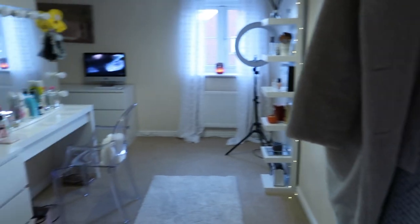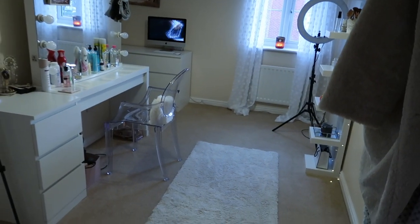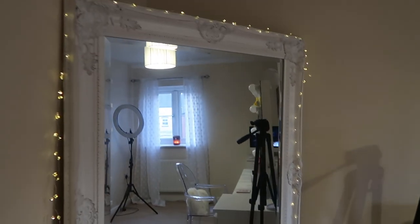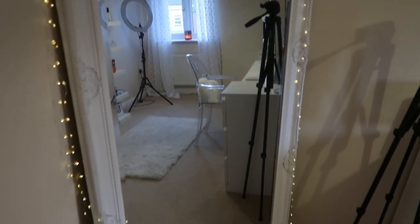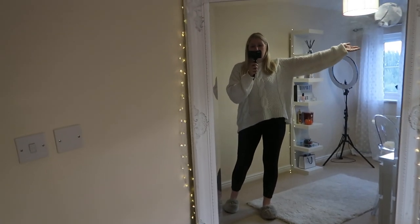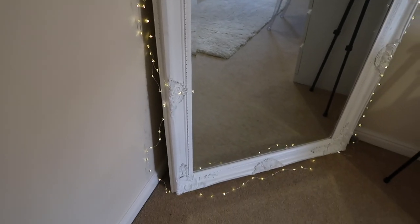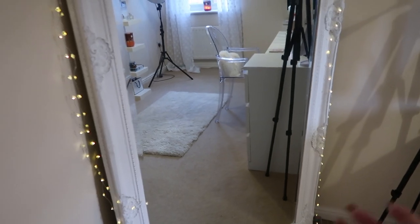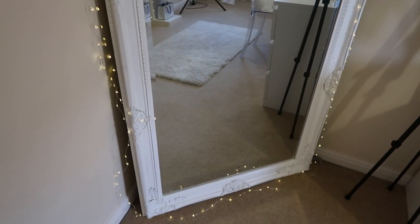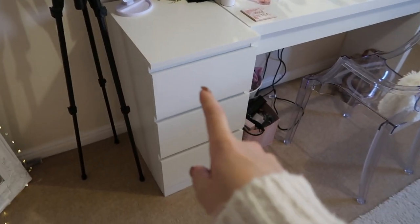Coming back into the hallway and going to the left — this is my dressing room and filming room. I absolutely love this room, it's probably one of my favorites. The mirror is from The Range — 82 pounds, which I think is so good for a mirror this size. The twinkly lights around it I believe are from IKEA, though you can find lights like these anywhere — B&M, Primark. I've put two lots of lights around the mirror because it just makes it look so pretty and cozy.